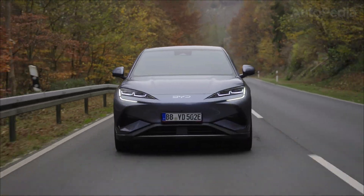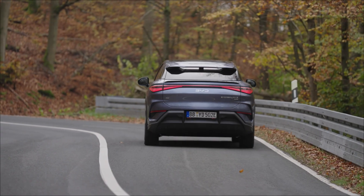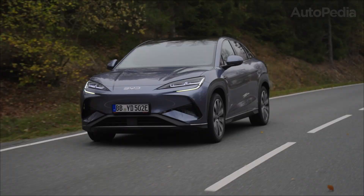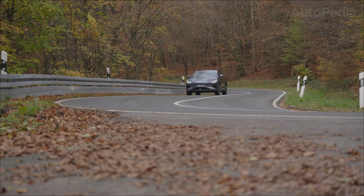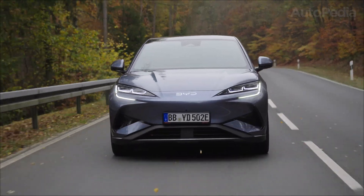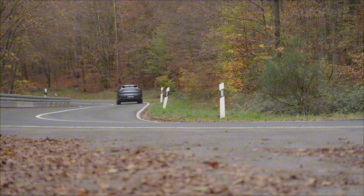The Celian 7 uses BYD's blade battery — lithium-iron phosphate chemistry arranged in long, thin blade cells. Official documents highlight two big things: safety and structure. The blade pack has been through BYD's infamous nail and crush tests, and in the Celian 7 it's integrated using CTB — cell-to-body technology. The battery isn't just a box bolted into the chassis; it's part of the chassis, becoming a structural element that increases torsional rigidity and helps the suspension do its job more precisely. Battery capacity is listed at up to 91.3 kWh, giving the Celian 7 a raw energy advantage over the MG.